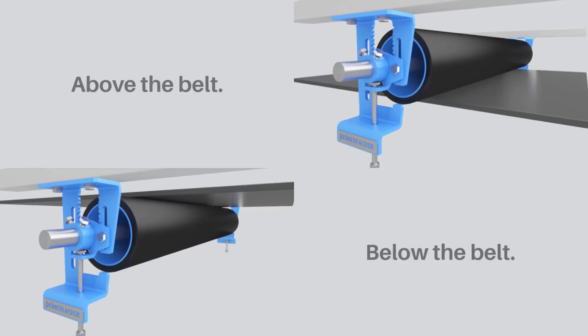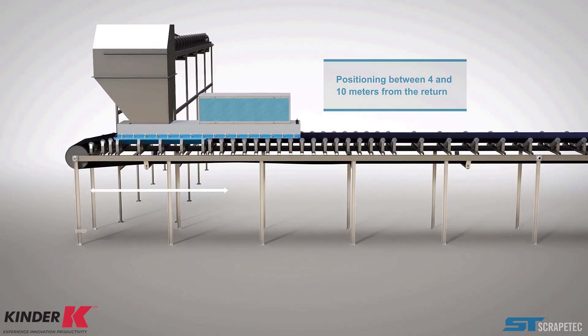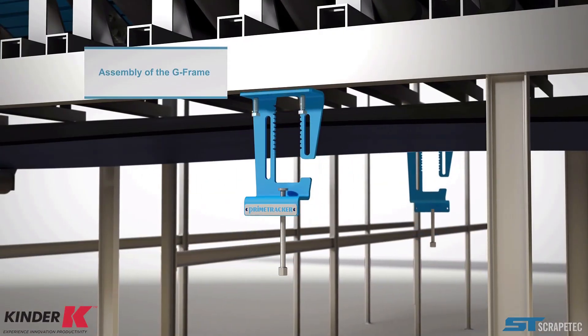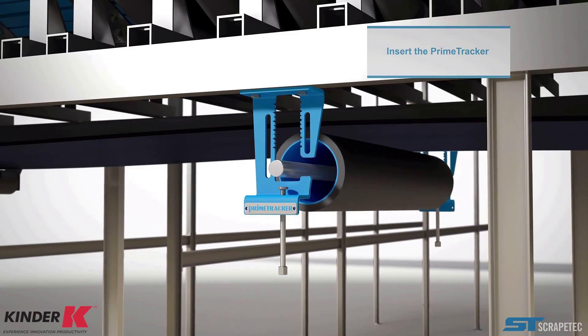It can be installed above or below the belt and is suitable for reversing applications. Key features include thick rubber lagging for wear resistance, a low friction pivot for instant correction, and an internal design protected from dust and sand.